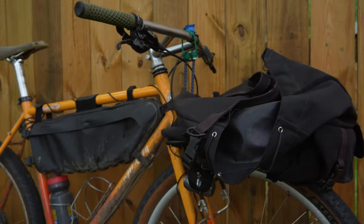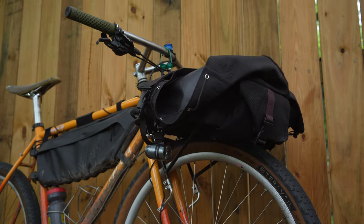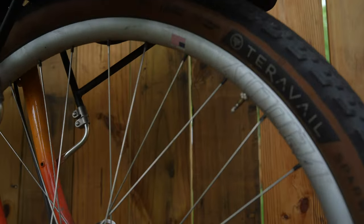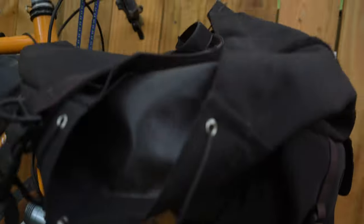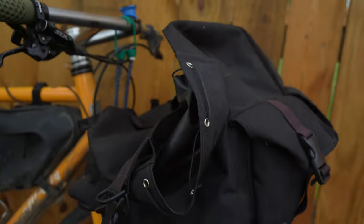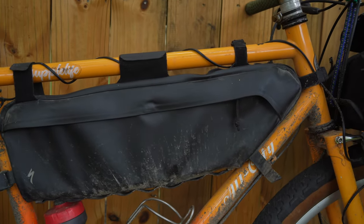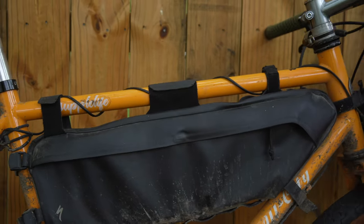The first one is a first model year All-City Gorilla Monsoon with a dynamo light setup. Got a Supernova and some Velocity rims. I'm currently running TerraVal Sparwoods. Got the Surly rack and bag — that's the 16-pack or 12-pack rack.